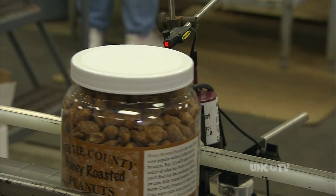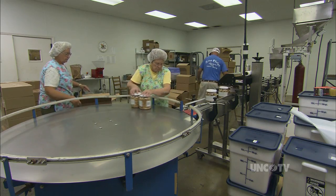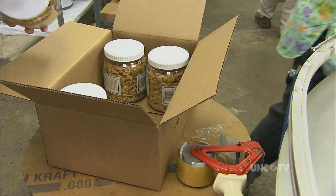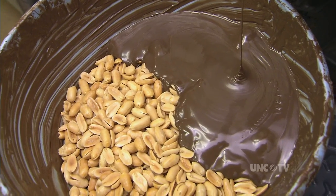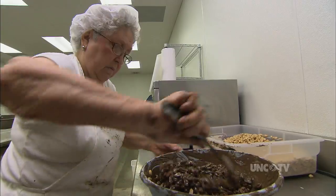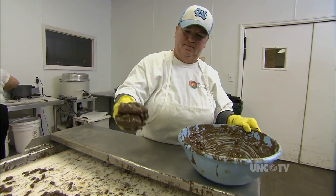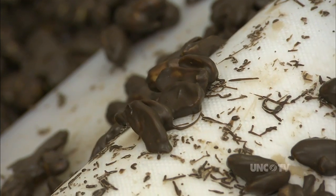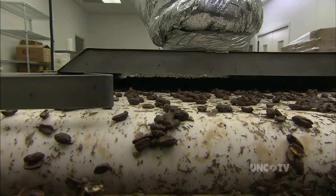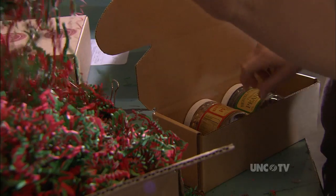Bertie County Peanuts has peanut processing down to a science, but it's not all machines — far from it. We could go larger and automate just about everything we do out there, but we're very specific about how we want the peanuts handled, specifically with the chocolate and the butterscotch. We bring the peanuts over to the chocolate droppers, and once they're coated, we drop the peanuts onto the cooling belt by hand. That gives us the clusters, as opposed to individual peanuts that are shiny and round. We want the more rustic look of the peanuts. That kind of attention to detail, along with sophisticated packaging and marketing, clearly sets Bertie County Peanuts apart and helps account for their growing success.